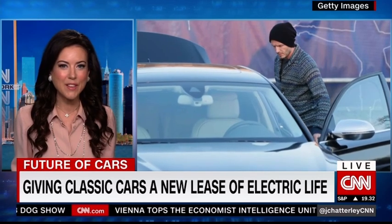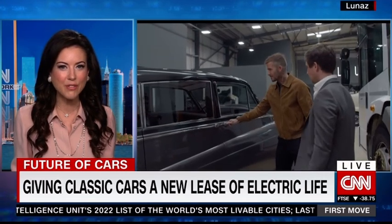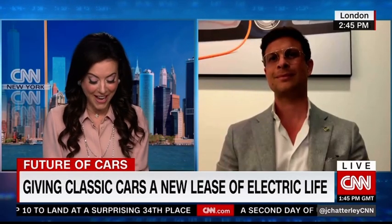Among the investors in one of the UK's fastest growing companies is David Beckham, and it's not just classic cars — the company is also working on industrial vehicles like refuse trucks. David Lorenz is the CEO of Lunas and he joins us now. David, great to have you on. This is a phenomenal concept — a sexy classic car meets sustainability. But I know it's about way more than that. Give us the ethos of the company.